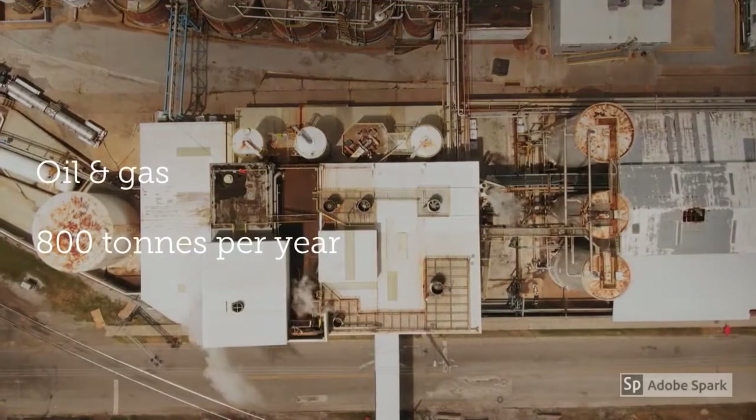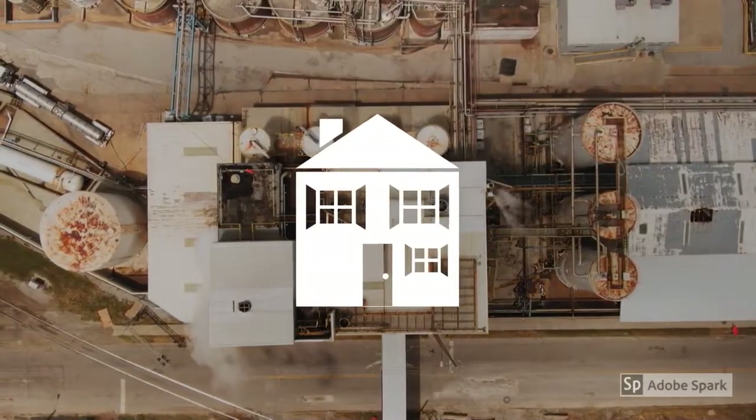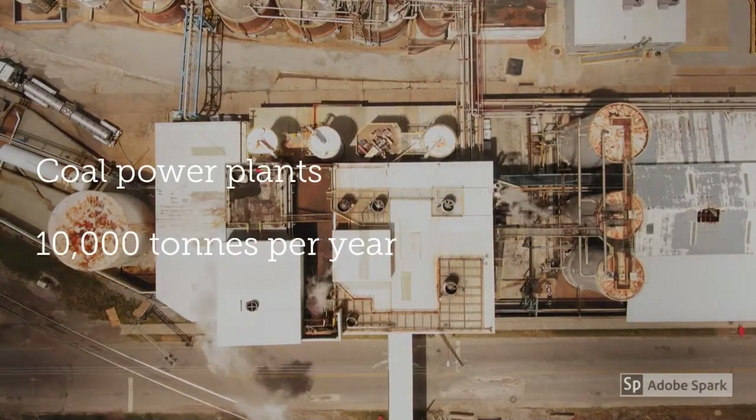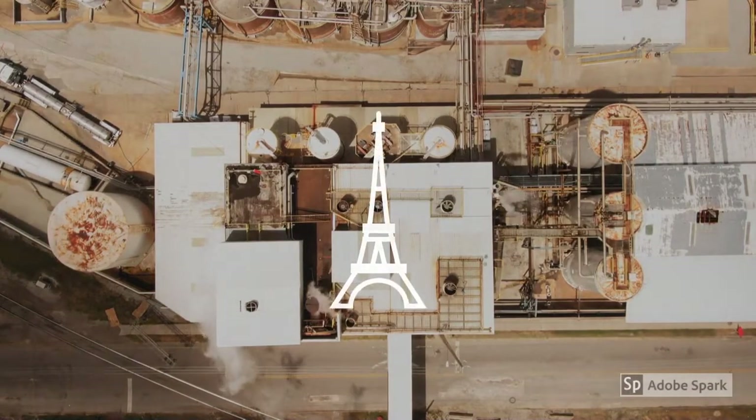The oil and gas industry produces 800 tonnes of NORM per year — that's the equivalent mass of five houses. Coal power plants produce 10,000 tonnes of NORM per year, equivalent to the mass of the Eiffel Tower.